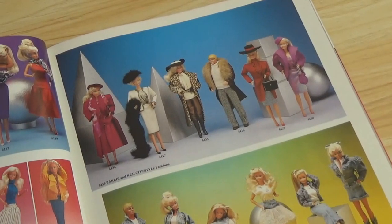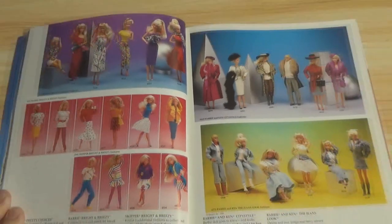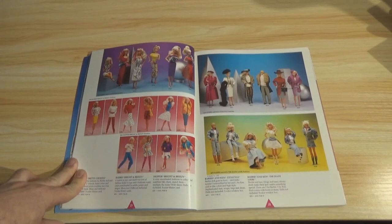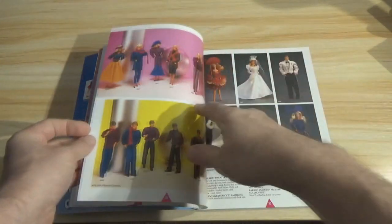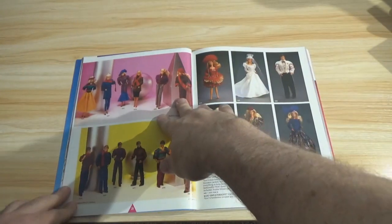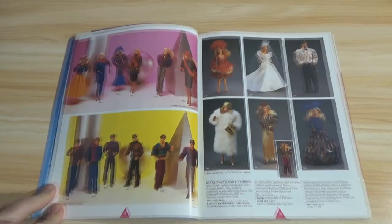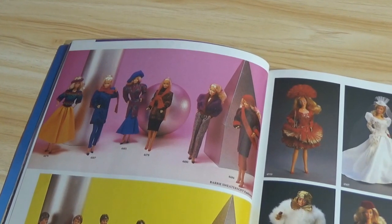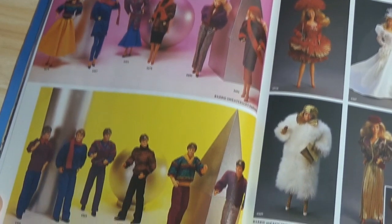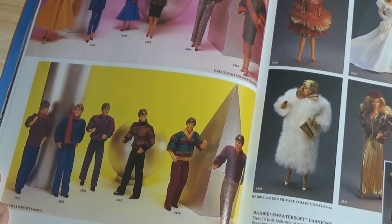We're almost through the Barbie, though. I've been giving you a little history, because I've been buying, selling, and trading action figures, comic books, and toys since the late 80s — and I've done Barbie as well. This is the Barbie Sweater Soft Fashions Collection. Sweaters were a big thing in the 80s — just ask Bill Cosby. And the Barbie and Ken Private Collection — there's a fur coat.